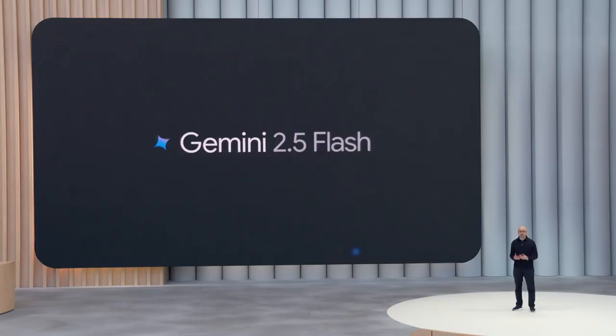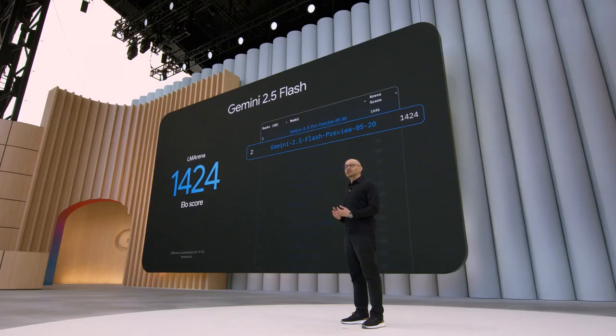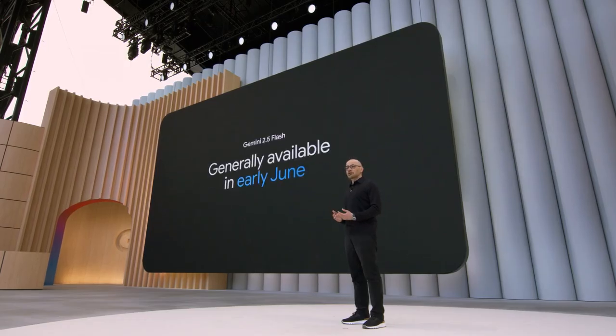Gemini Flash is our most efficient workhorse model. The new Flash is better in nearly every dimension, improving across key benchmarks for reasoning, code, and long context. Flash will be generally available in early June, with Pro soon after.